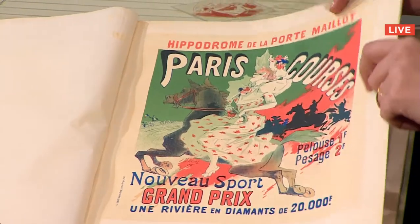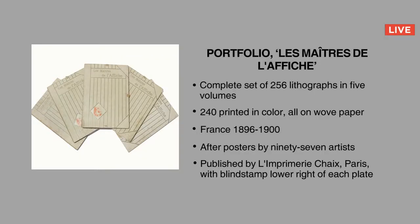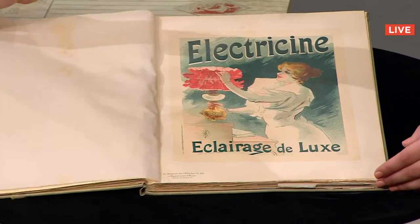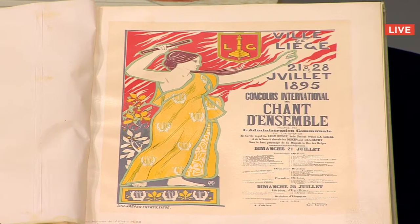Lot number 16, a portfolio — Les Maîtres de l'Affiche, Masters of the Poster. It's a very rare opportunity to have all five volumes of Maître de l'Affiche. It's complete. You have all the artists involved in the Parisian nightlife at that time. Sold for $20,000 to Ronald in New York.